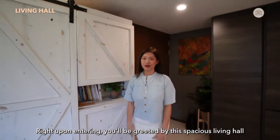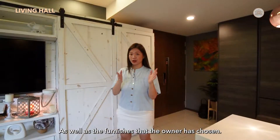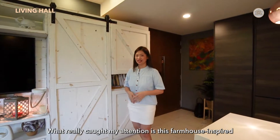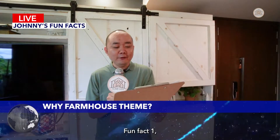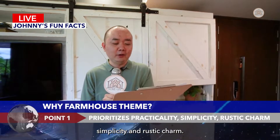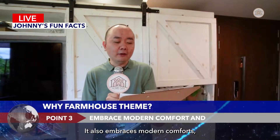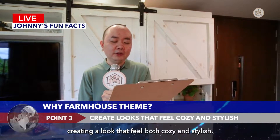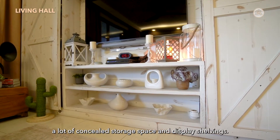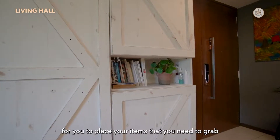Right upon entering you'll be greeted by this spacious living hall and dry kitchen area. Thanks to the warm recess lighting and cool lighting done throughout the house, as well as the furnishings the owner has chosen, it creates a very welcoming and homey feel. What really caught my attention is this farmhouse-inspired cabinet. Fun fact: farmhouse design prioritises practicality, simplicity, and rustic charm. While farmhouse style gives the look of rural architecture, it also embraces modern comforts, creating a look that feels both cozy and stylish. This cabinet takes the full length of the wall and serves as a TV stand with concealed storage space and display shelves, with an open section for items you need to grab before heading out.